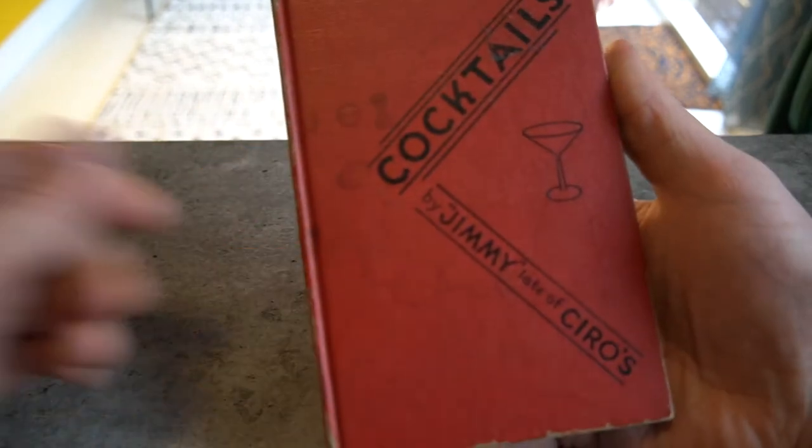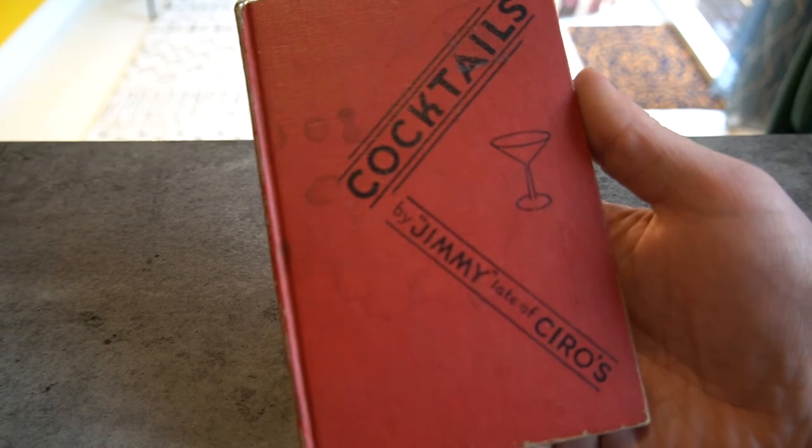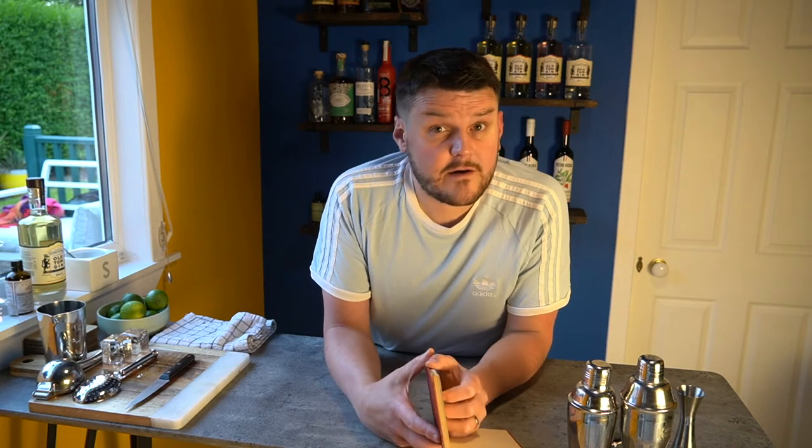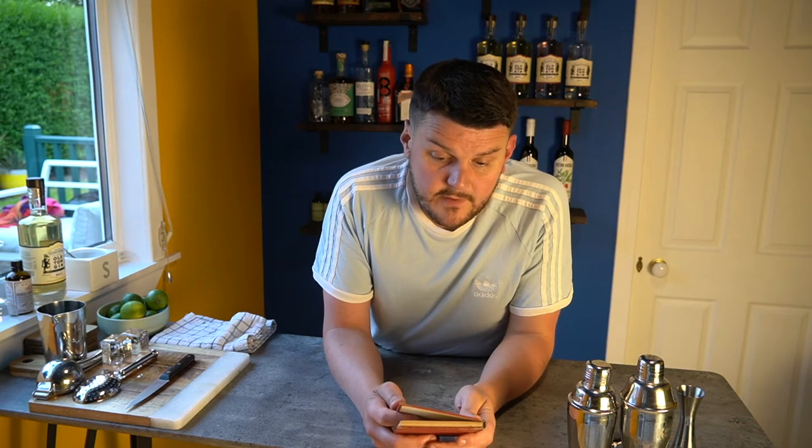We discovered this over the last few years researching cocktails that classically use Old Tom gin. I wouldn't refer to this drink as a classic as such because it's not very well known. It first seems to appear in a 1930s book called Cocktails by Jimmy, late of Ciro's. Ciro's was a posh chain of bars in London, Monte Carlo and a couple of other cities in Europe. The Jimmy in question — while the book doesn't specify a second name — is believed to be Jimmy Charters, one of the most famous bartenders in Paris in the 1920s. He took over Ciro's bar from Harry McElhone, who had moved to Paris to open up what was known as Harry's bar. Two very famous bartenders.